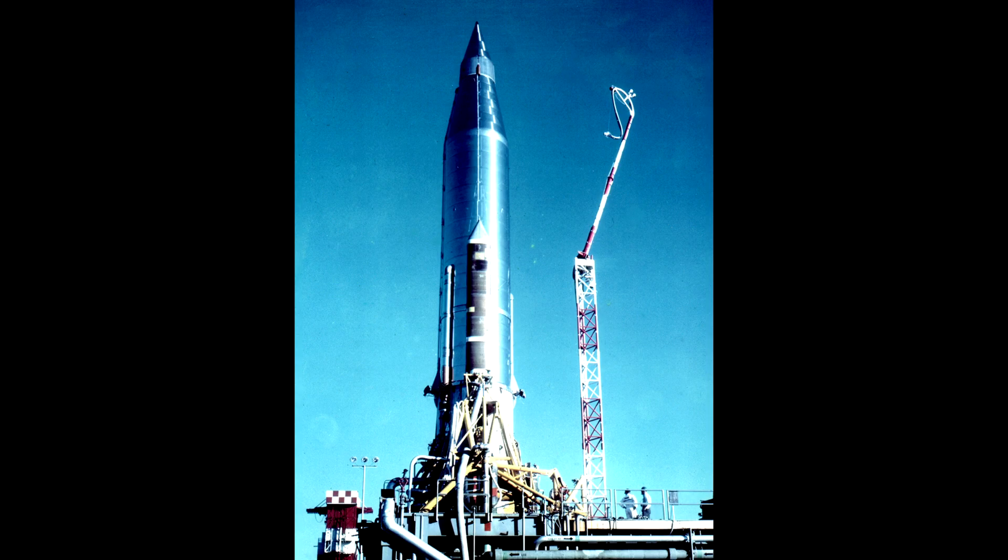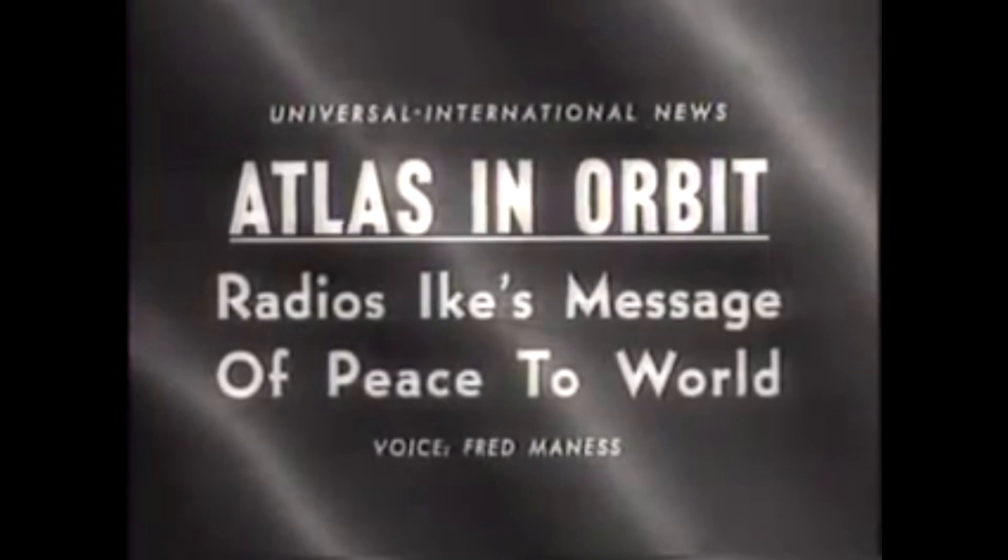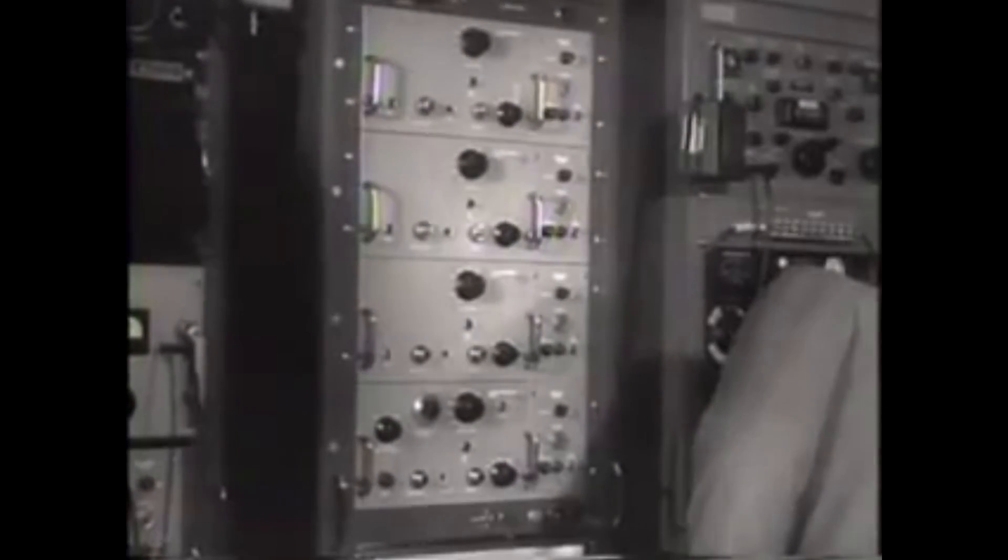In December 1958, the Atlas B was used to launch the first communications satellite. It was the SCORE satellite, which was able to record messages onto a tape and then retransmit it via shortwave. This was used to distribute a Christmas message from President Eisenhower all around the world.